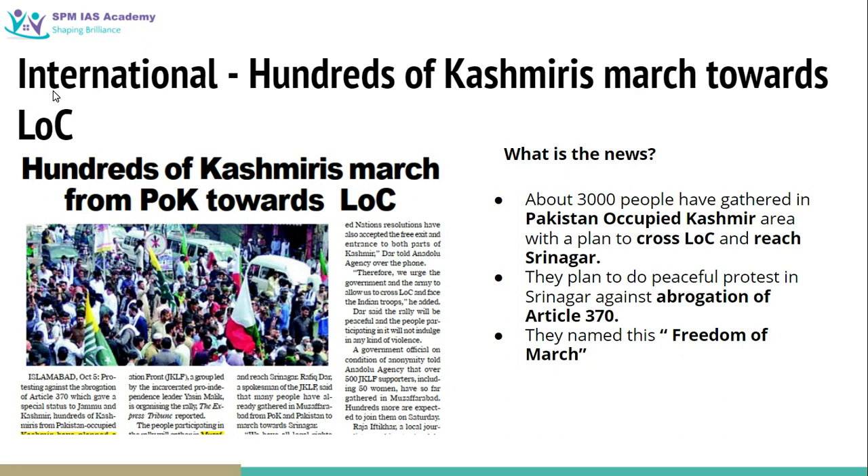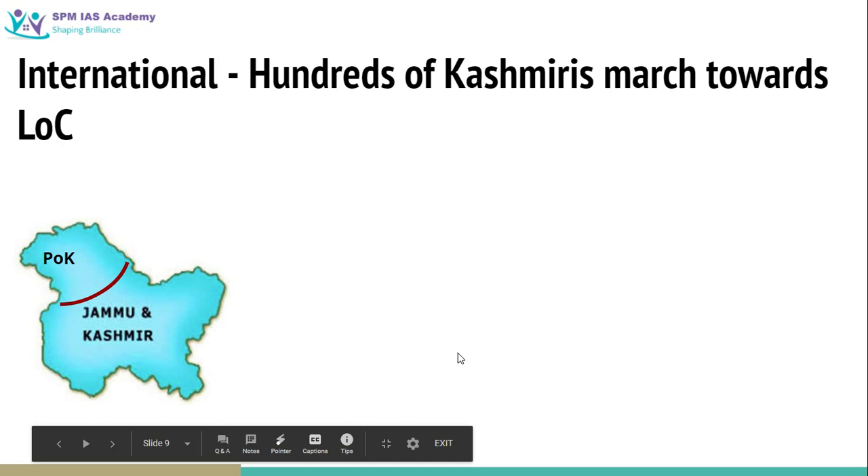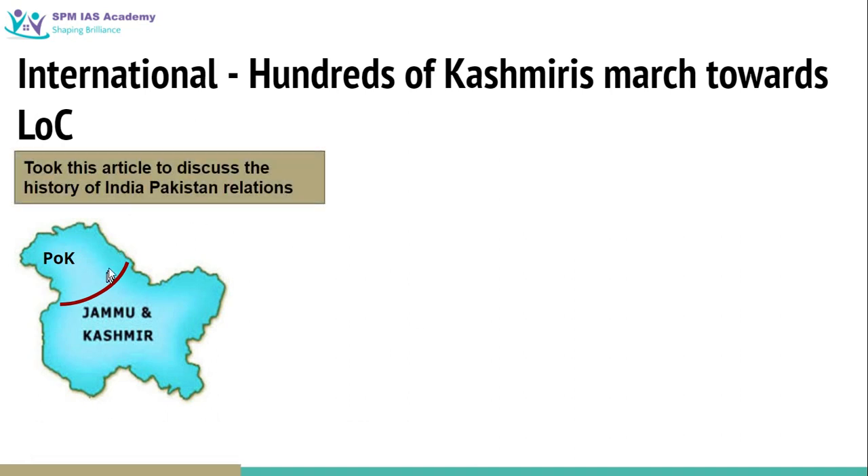The second article is from the international section: 'Hundreds of Kashmiris marched towards LOC.' Around 3,000 people from Pakistan Occupied Kashmir are planning to cross the LOC and reach Srinagar, which is on the Indian side. They are planning this march in order to protest against the abrogation of Article 370. As you know, on August 5th the Indian government revoked Jammu and Kashmir's special status by modifying Article 370 of the Indian Constitution, and in protest these people want to enter India from Pakistan Occupied Kashmir. They have named this the 'Freedom March.'